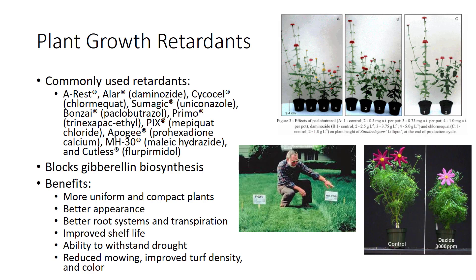Plant growth retardants reduce the size of plants by blocking gibberellin biosynthesis and, in some cases, gibberellin action. Retardants are applied as foliar sprays and soil drenches.